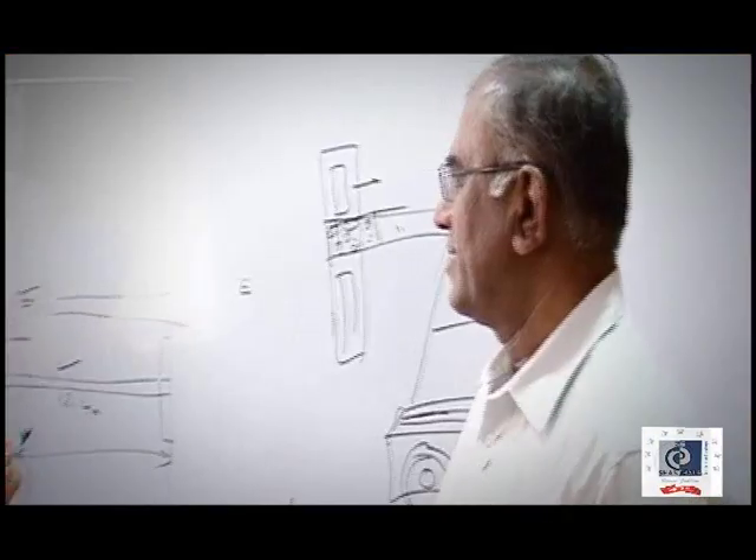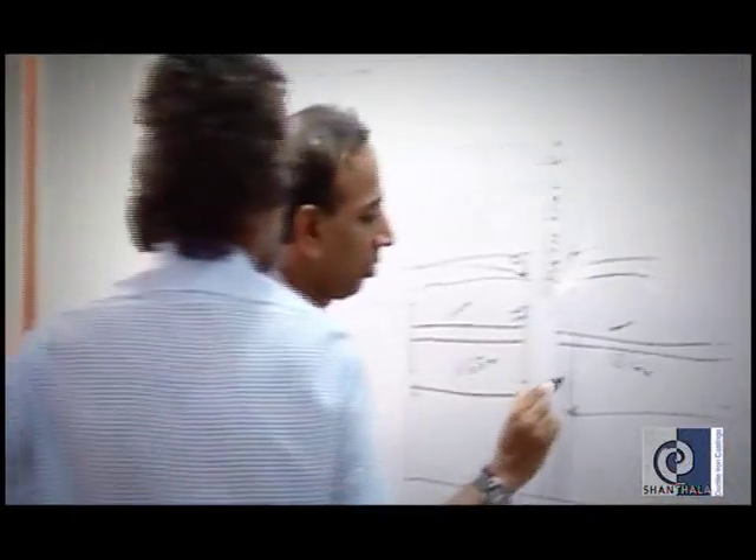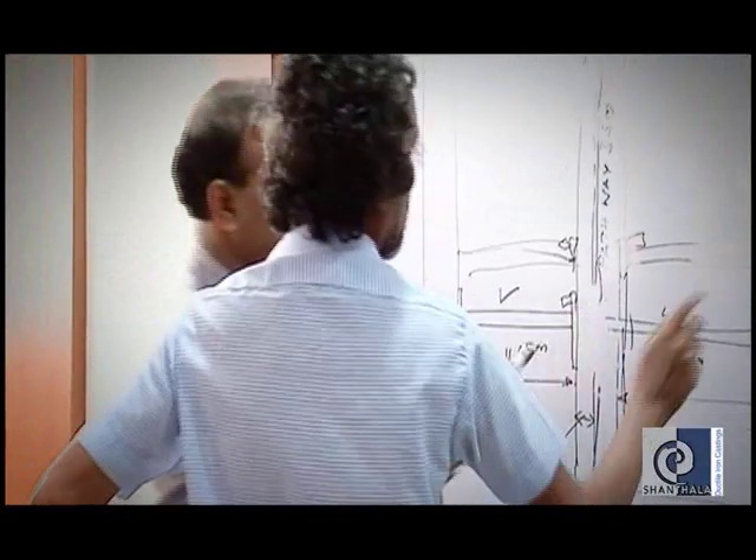We are the first customer of Shantala. They are giving the crankshafts and connecting rods and all other castings on timely delivery. We are purchasing these castings from the last 25 years. Whenever we face any problem, we come here to meet Mr. Yogesh, Mr. Prakash. They solve our problems immediately. That's why we feel that this is our own foundry.